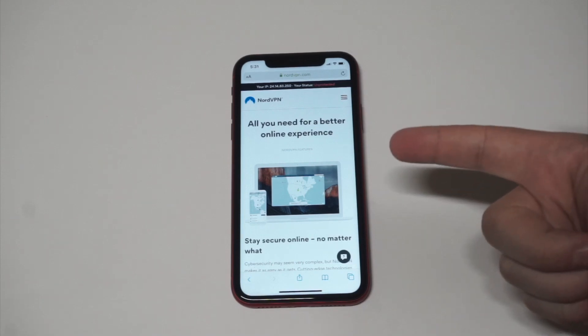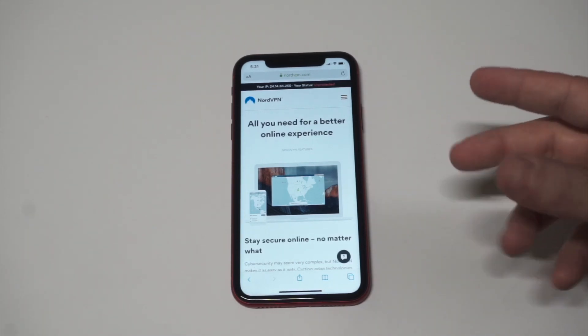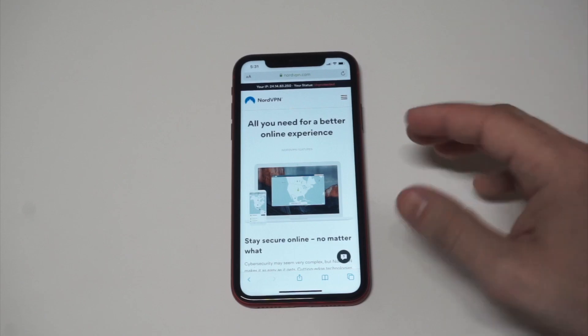This is gonna be a paid VPN service, and the reason you want to go with the paid option is because anytime you try to use one of the free VPNs in the App Store, they disconnect frequently, they're filled with ads, and they're just unreliable.